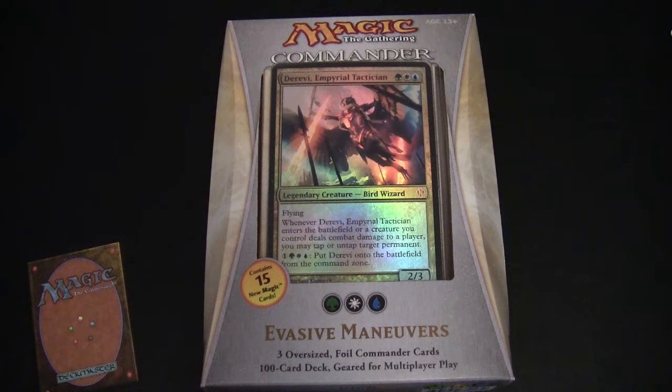Hello and welcome to another Magic the Gathering video. So today, finally, we're going to be looking at the Commander product. I've had a bit of a delay on this. I wanted to get all five, and thanks very much to Giant Robot Comics in Dartmouth, Nova Scotia, for getting hold of these for me.